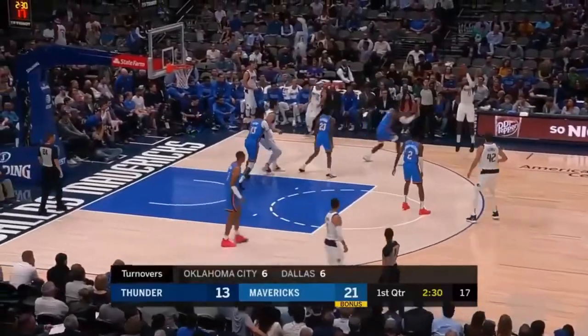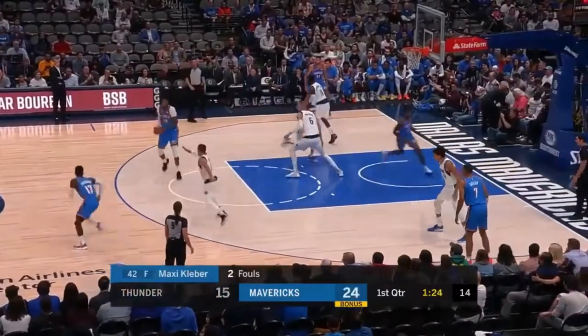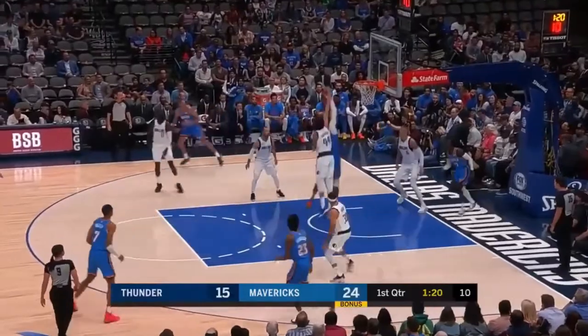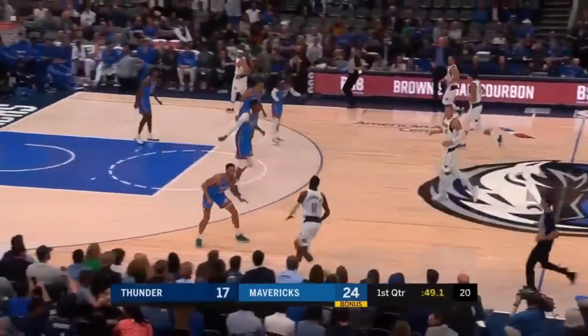The lead is back to double digits as Hardaway drains the triple. Kleber — both he and Kleba have two fouls in quarter number one. Block by Porzingis but a put-back dunk by Justin Patton.